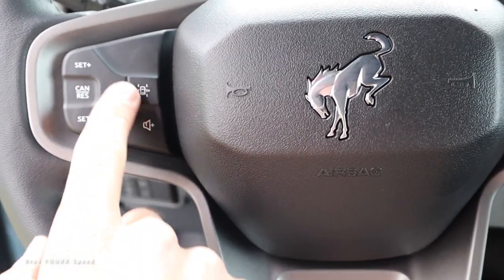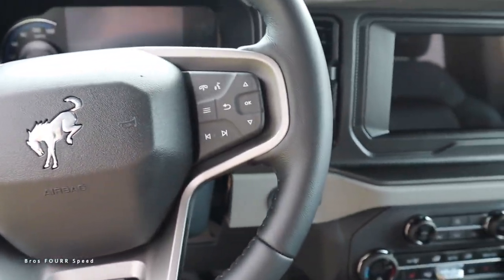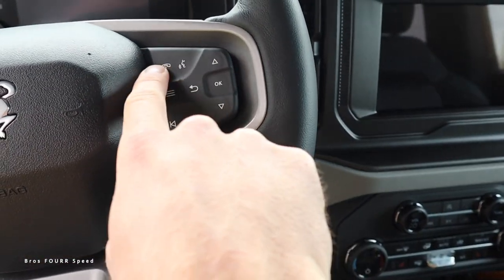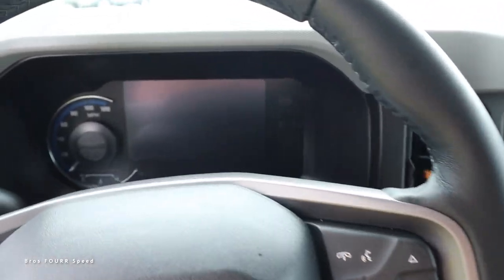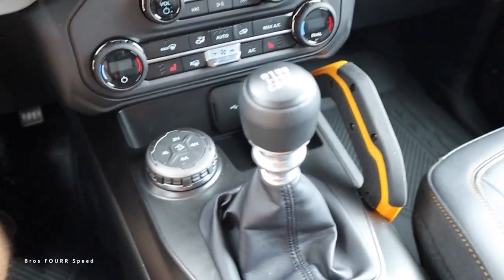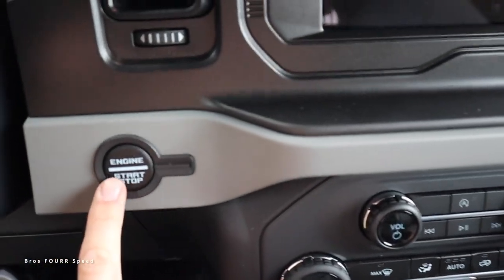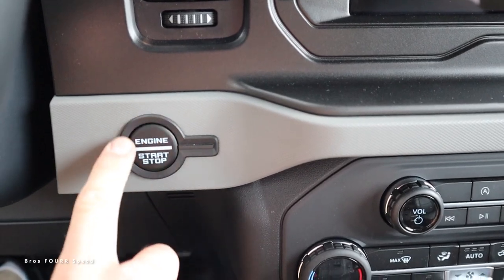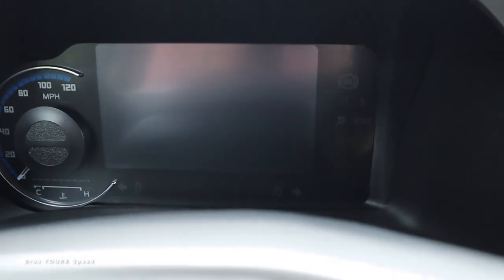Moving on to the steering wheel, it's completely covered in leather. On the left side there are all the cruise control settings, volume, and lane-keeping assist. On the right side you'll see Bluetooth, voice commands, seek and track. Let's fire this up — being the seven-speed manual, I need my foot on the brake and the clutch. The engine start-stop button resembles the headlight and DRL icon, which is a cool touch.